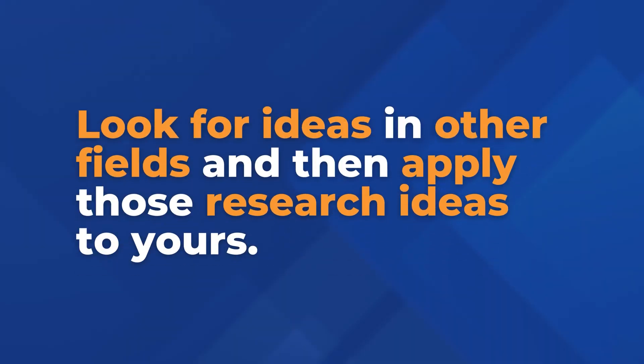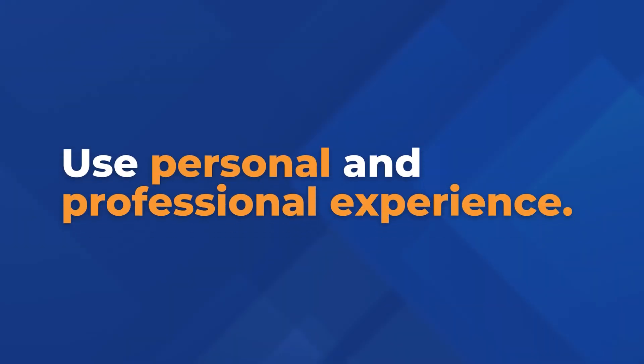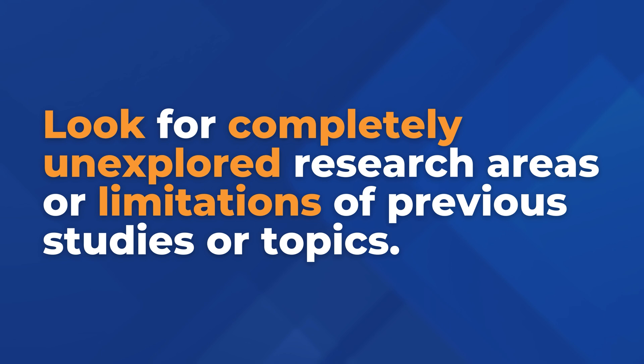But how do you make your research different? You need three things. First, look for ideas in other fields and apply those research ideas to yours — you'll find ideas that no one else in your field sees. Second, use personal and professional experience. I got the idea for my paper while being in a meeting with editors and course book writers while working on a course book. Third, look for the research gap: completely unexplored research areas, limitations of previous studies, or topics where researchers disagree. If you combine these three, publishing in top journals will feel easy — unless you wrap it up in the wrong cover.